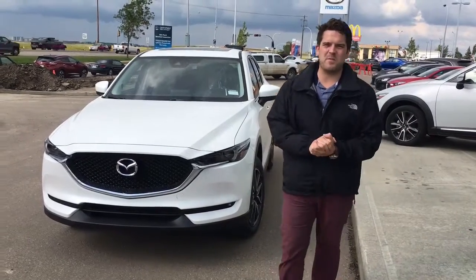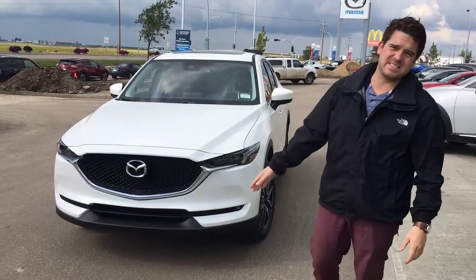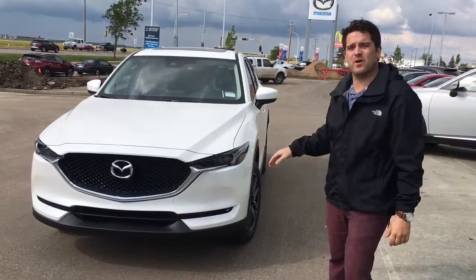Good afternoon, Melody. Jared Abins here from LA Mazda, and I just wanted to give you a look at your 2017 Mazda CX-5 GT in the snowflake white pearl.